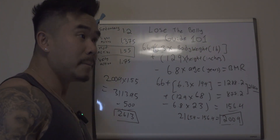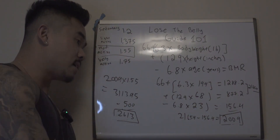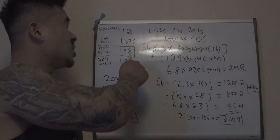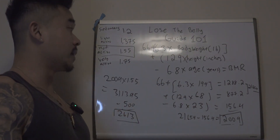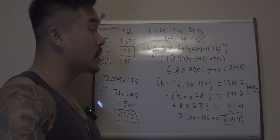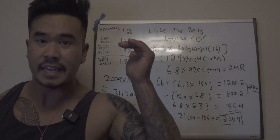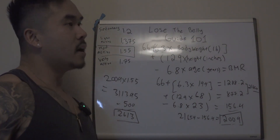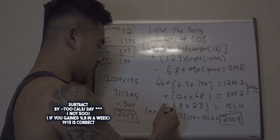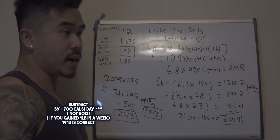Now this number might seem a little high for some of you because your metabolism might be a little more damaged, where if you eat this amount of calories you actually gain weight given your body stats and the activity factor you chose. So I do recommend choosing one level above in terms of lifestyle when doing that factor. But most importantly, you're going to have to actually play around with these numbers. Try this amount of calories for a week — did you gain weight? If you did and your goal is to lose weight, lower that number. If you gained like a pound in the week, subtract by another 500, so that'd be like 1,913. You could track that in MyFitnessPal.